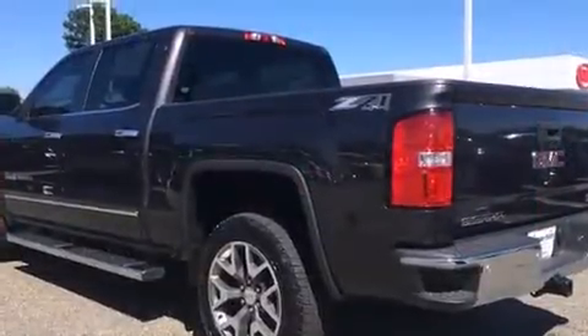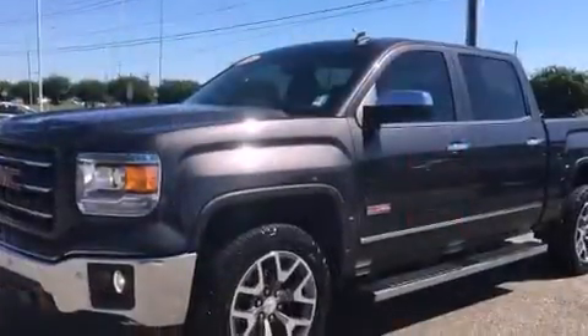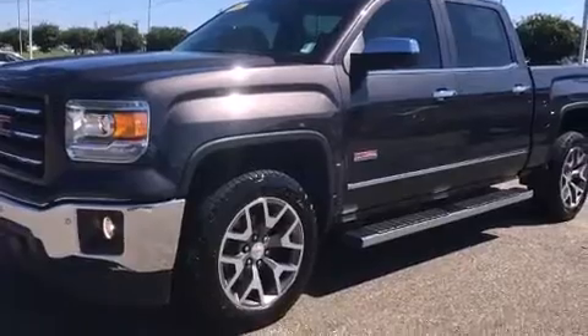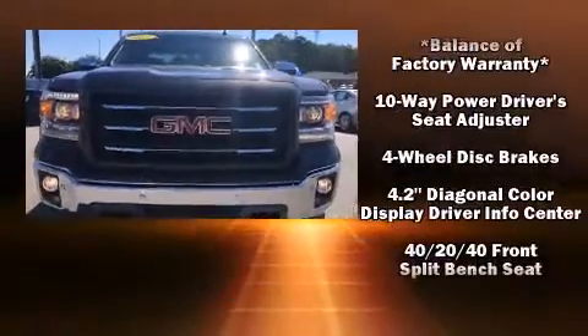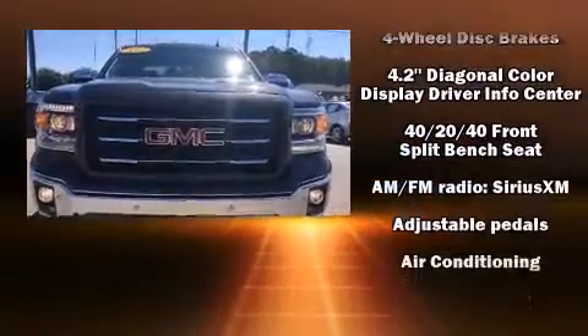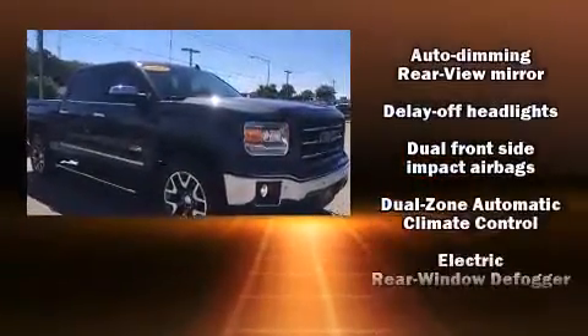It's equipped with tons of terrific amenities, but it won't break your budget. Like power windows, mirrors, and seats, front and rear reading lights, automatic dimming door mirrors, heated seats, front dual-zone air conditioning, turn signal indicator mirrors, adjustable pedals, and seat memory.